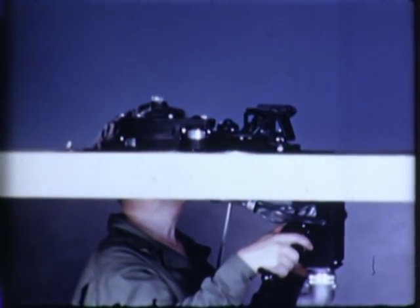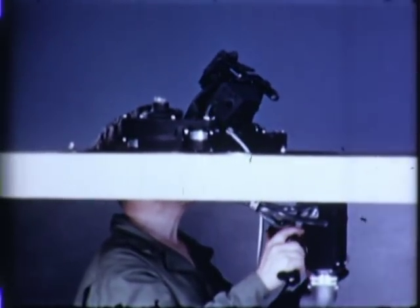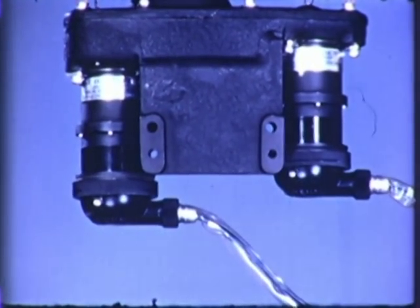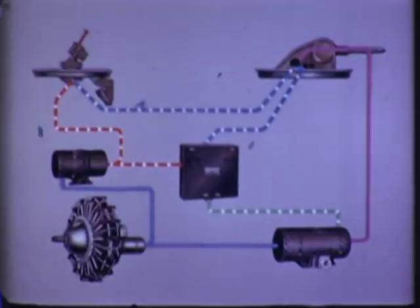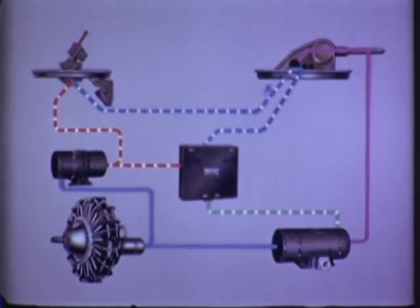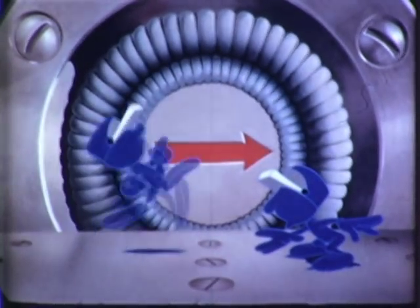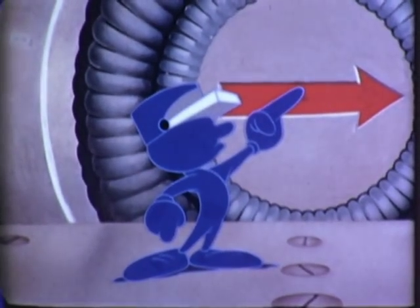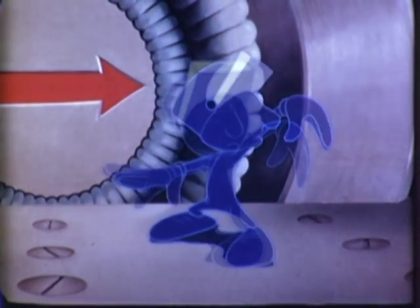When a gunner, in aiming his sight, moves it — for example, elevates it — the Selsen transmitter on the sighting station sends a signal to the Selsen receiver on the turret, where the positions of the sight and guns are compared. "Are you pointing this way, Sam?" says Joe from the sight. "No," says Sam. "We're pointing this way."